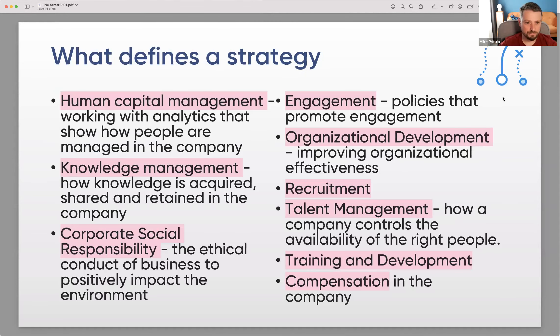What defines the strategy? Human capital management — working with analytics showing how people are managed. Knowledge management — how knowledge is acquired, shared, and retained. Corporate social responsibility — the ethical conduct of business. Engagement policies that promote engagement. Organizational development — improving organizational effectiveness. Recruitment, talent management — controlling availability of the right people. Training and development, and compensation management.